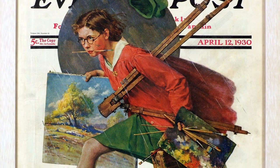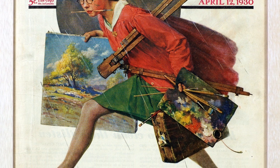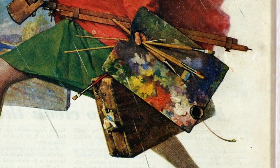We see a young lady who is leaning forward. She's running so quickly that her feet barely touch the ground. We're wondering where is she going and why is she in such a hurry? Notice she's carrying a canvas, a paint box, and a wet palette of paint.